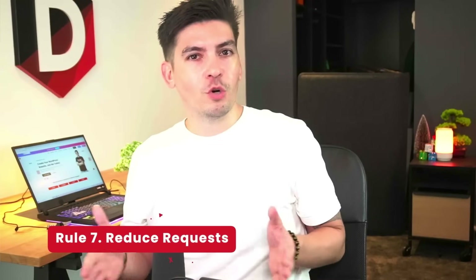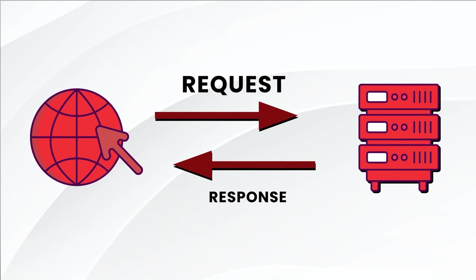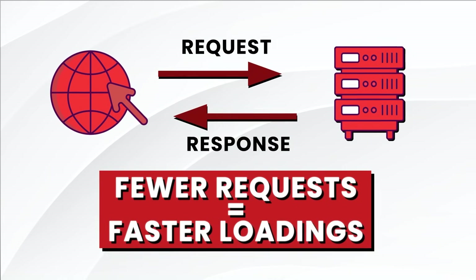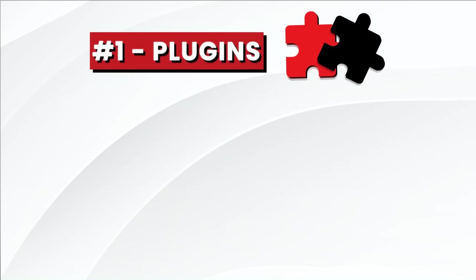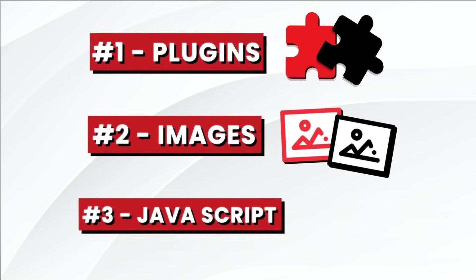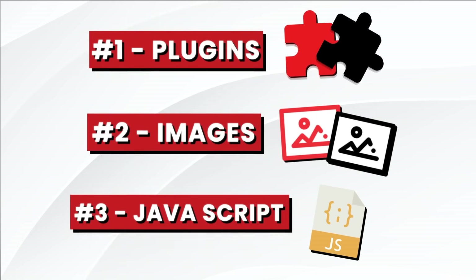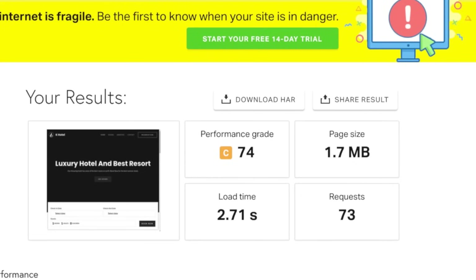Number seven: reduce requests. A server request is when a browser sends a request to your WordPress website server to get information on what is on your website. The fewer requests a website has to make, the faster the server will load. What causes server requests? Too many plugins, too many images, and too much JavaScript. Try to keep your website requests under 80 for optimal performance. You can use Pingdom to test how many requests your website is sending.